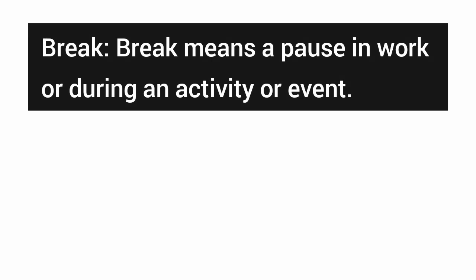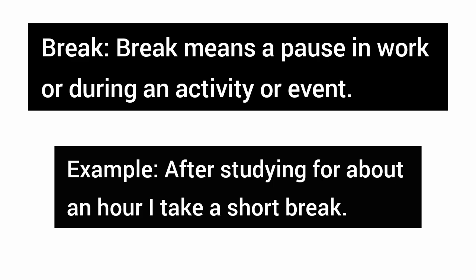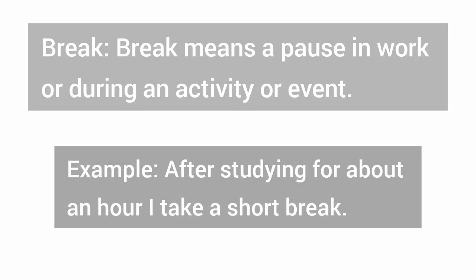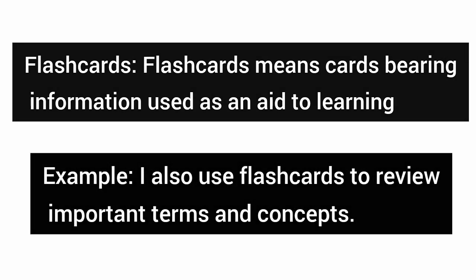Break — break means a pause in work or during an activity or event. Example: after studying for about an hour, I take a short break. Flashcards — flashcards means cards bearing information used as an aid to learning. Example: I also use flashcards to review important terms and concepts.